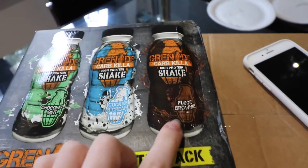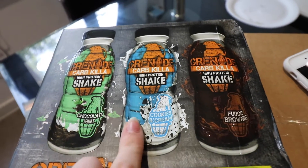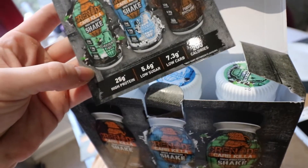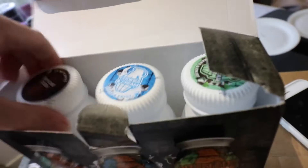So the flavours: we've got Fudge Brownie, Cookies and Cream, and Chocolate Mint. I'm not a mint fan, but Sam is. That one and that one are two of my favourite bars. Does it say the macros on here? 25 grams of protein, 7.3 carbs. I wonder how much fat.